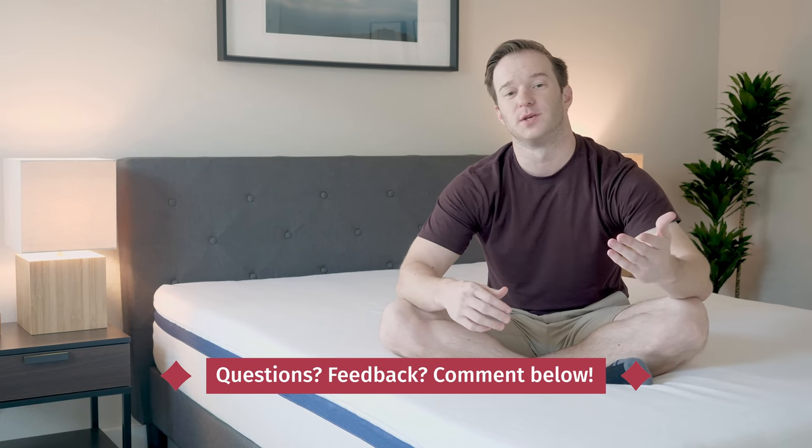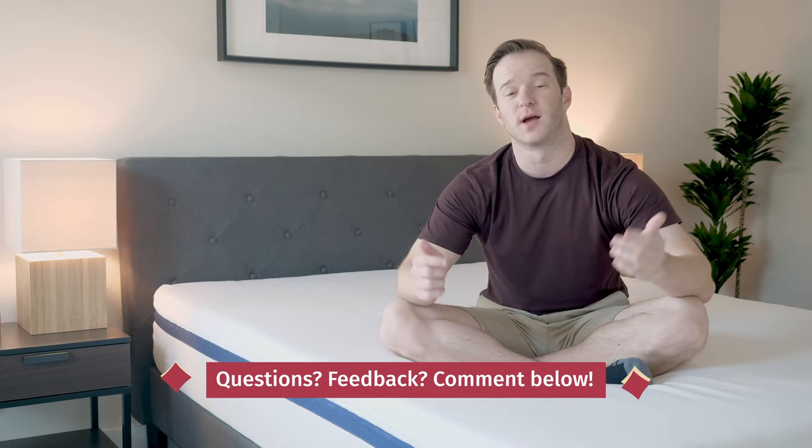First things first, if you have any specific questions or you want me to give you a personal recommendation, I'm happy to do so. All you have to do is leave a comment below and leave me some information about yourself.